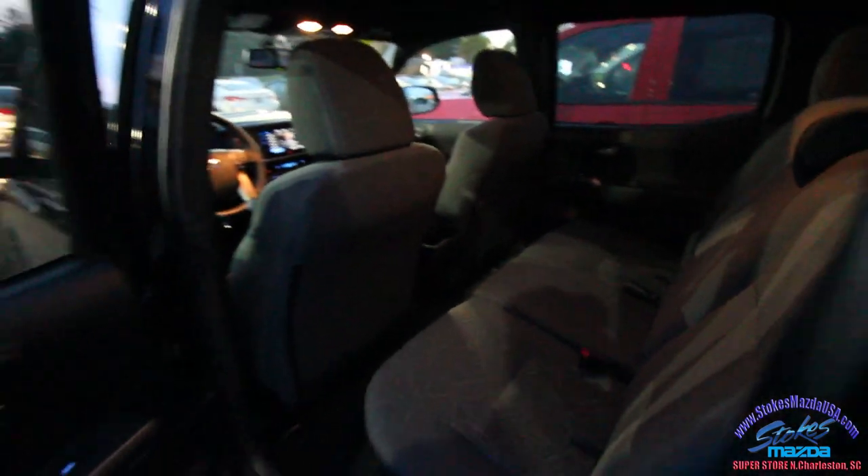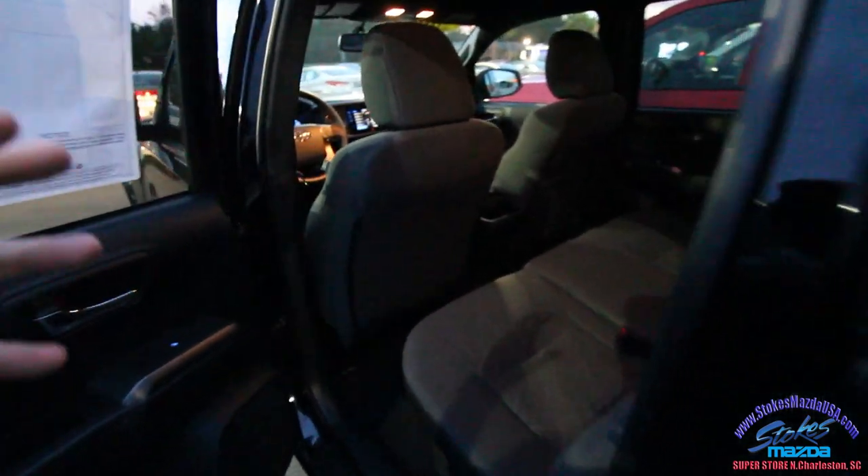Let's go ahead and open up the back — you got some good room back here.